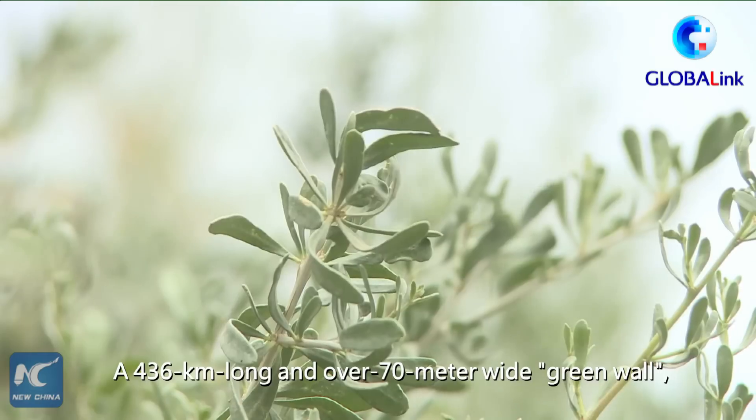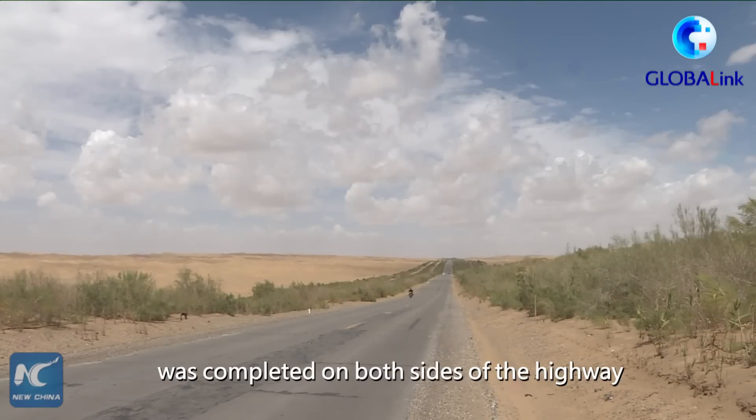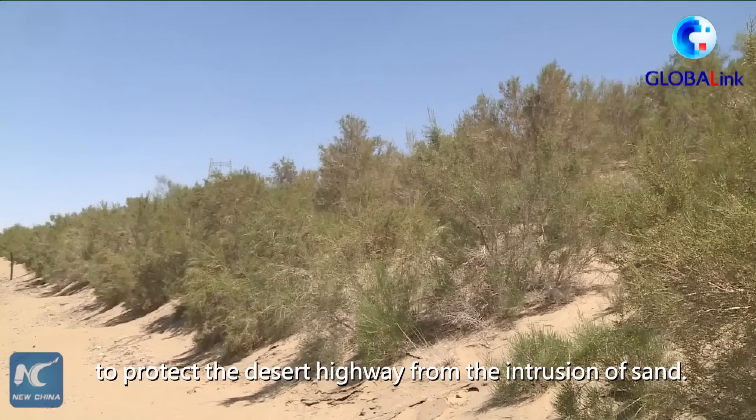A 436-kilometer-long and over-70-meter-wide green wall, formed by some 20 million trees, was completed on both sides of the highway in 2005 by Tarim Oilfield, to protect the desert highway from the intrusion of sand.